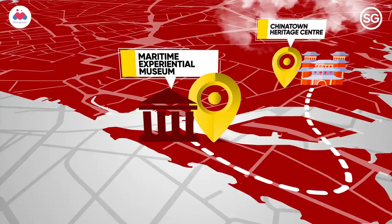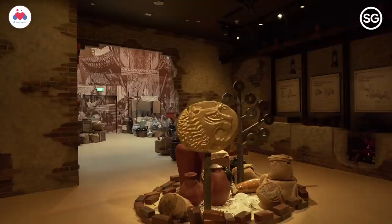We are now at the Maritime Experimental Museum to learn all about the Silk Road and also travel back in time.